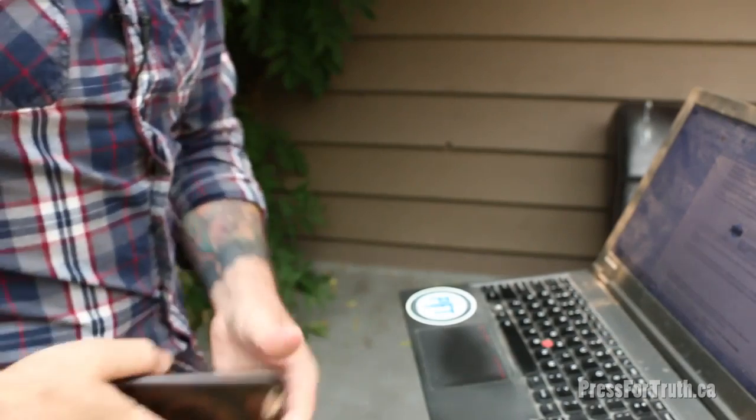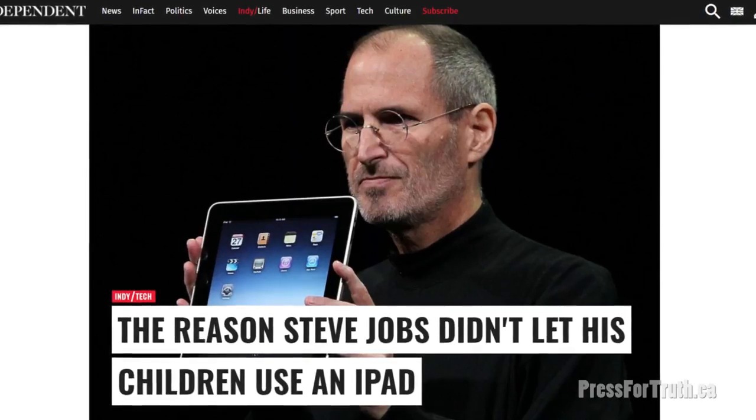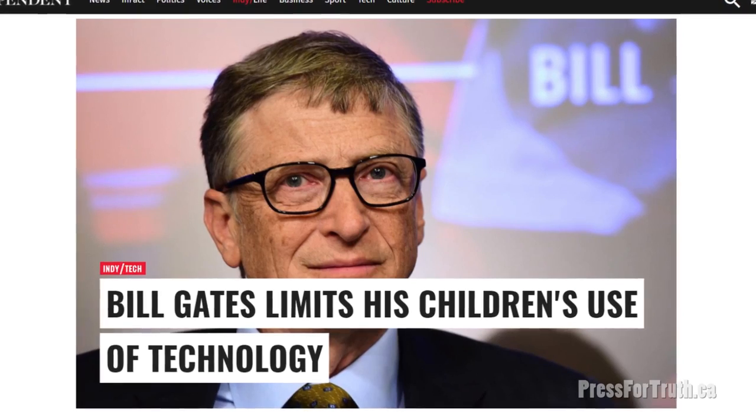It seems they are well aware of the effects this can potentially have physically on human beings — because where do people hold these phones? Against their head, or directly in their pocket right beside their genitals. If you're male, they're right beside your testicles; if you're female, they're cooking your ovaries. And the men responsible for creating these devices knew exactly what was going on — hence why Steve Jobs would not allow his children to use iPads or iPhones, and Bill Gates is notoriously known to keep his children at a safe distance from these devices. Clearly they know something that you don't.